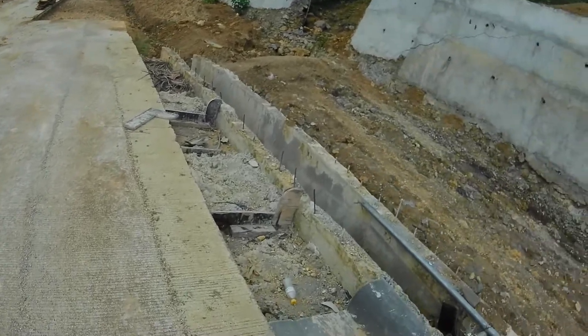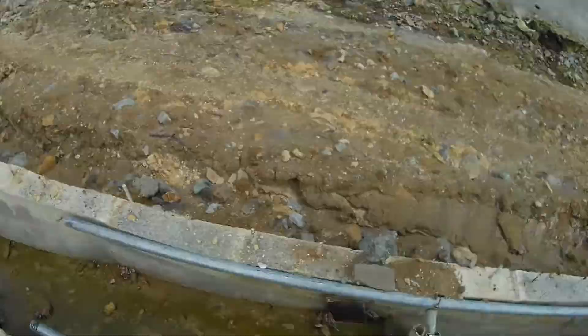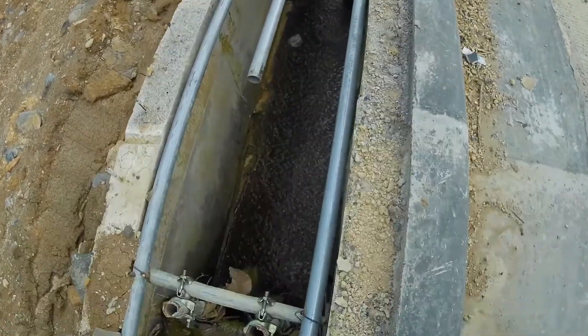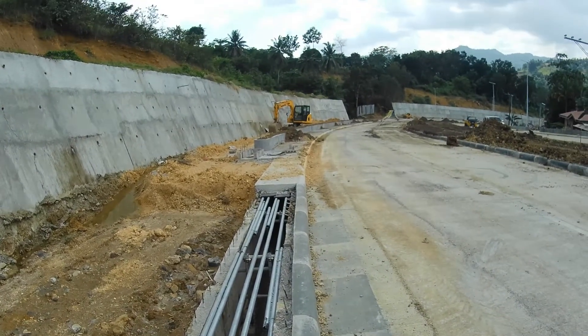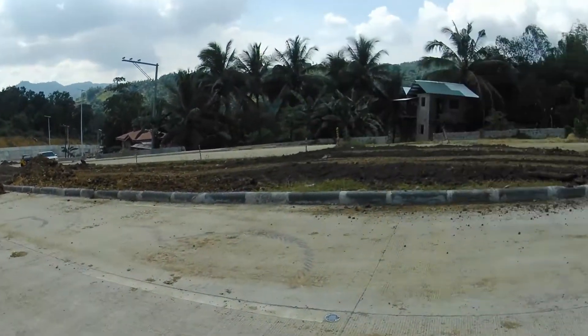At ito naman yung kanilang box culvert. Pinakita ko lang sa inyo kung ano ang mga nagawa na itong project na ito.